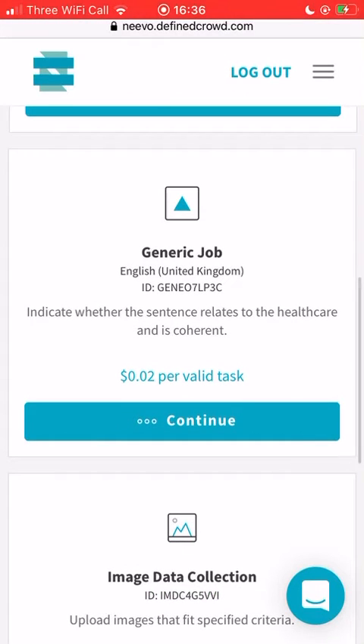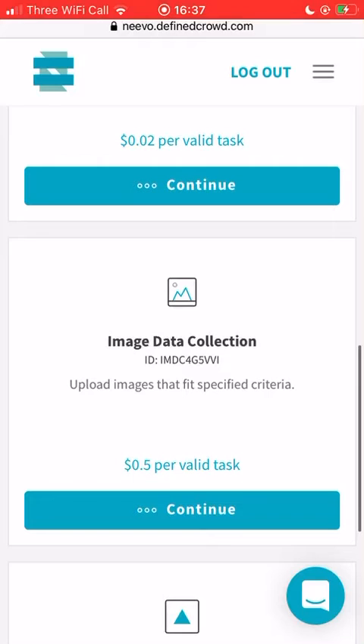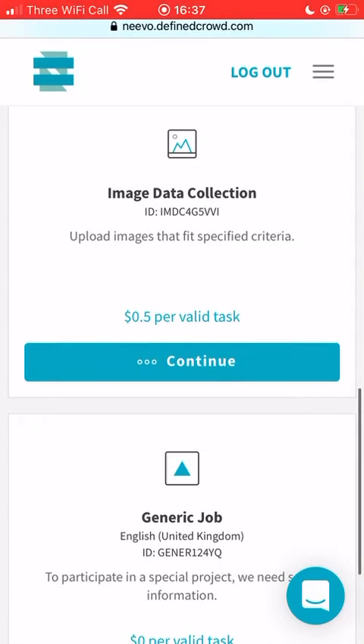I can go on these as and when because there are still jobs available. This is one I did today which was really good - it was 50 cents per image. The images I had to find were things like someone with a bearded face or someone with face paint on. There was a limit on how many you could do, so it only gave me 20, but it worked out well.